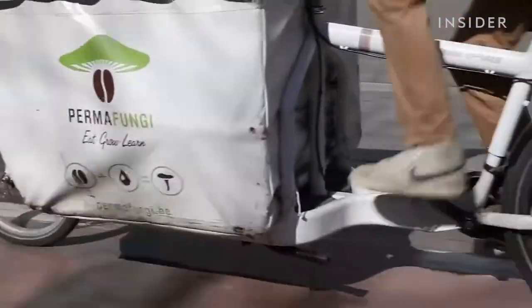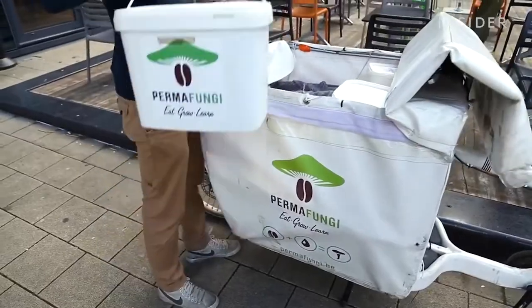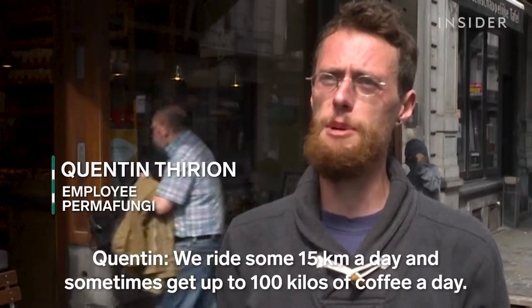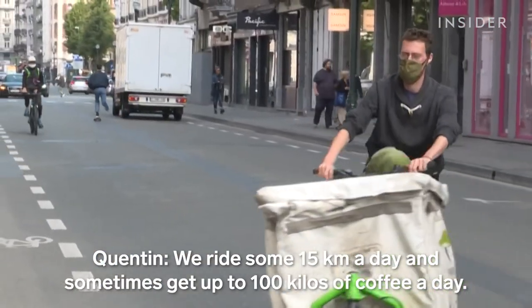Workers from Permafungi head out by bike to pick up excess coffee grounds from coffee shops around their city. We cover 15 kilometers per day, with sometimes 100 kilos of coffee per day.